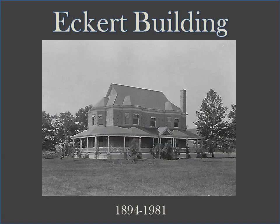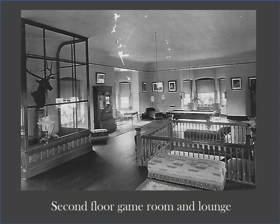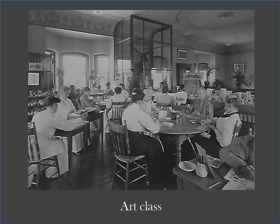In 1893, the family of Emily Eckert gave $5,000 to the hospital to be used to provide entertainment for the inmates, or patients as we would say today. The money was put toward construction of a building made of natural stone. The Eckert Building was used by women and housed a Turkish bath, rec room, and even a museum. Before it was demolished in 1981, it was used for occupational therapy.